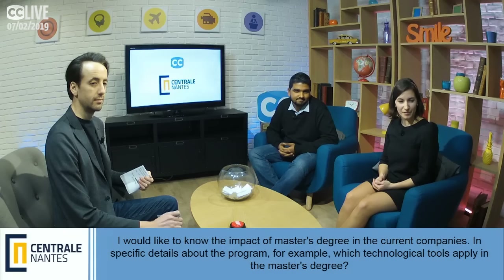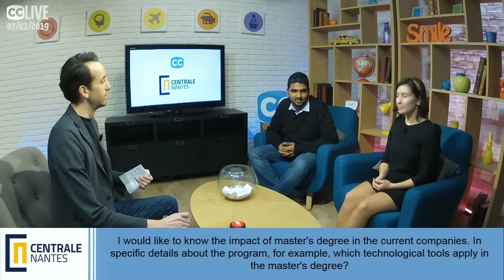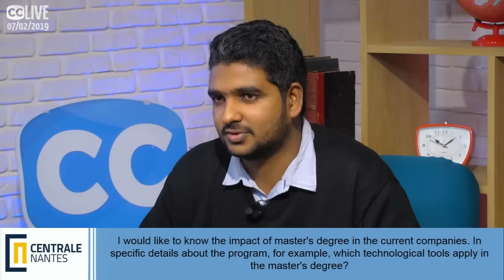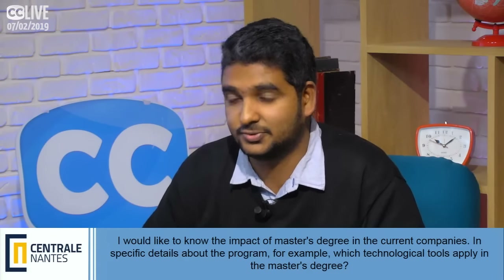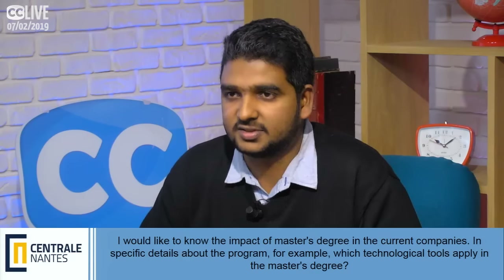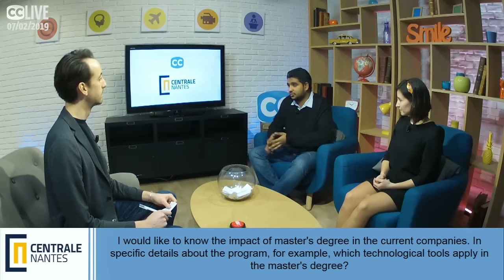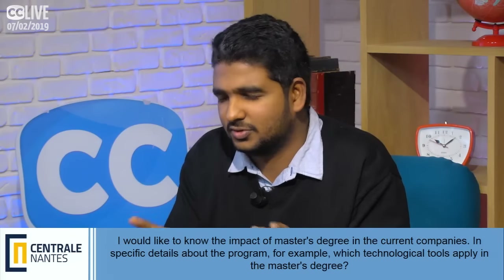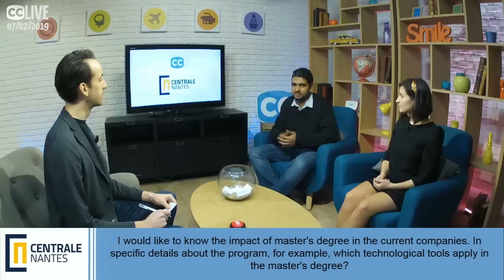What is the impact of this master's degree, and what technological tools are applied? In Advanced Manufacturing, students have courses on design software like CATIA, which is widely used in French companies like Renault or Airbus. Design engineers will work on such software when they move to industry. From a computational background, students work on finite element methods and software development for companies.